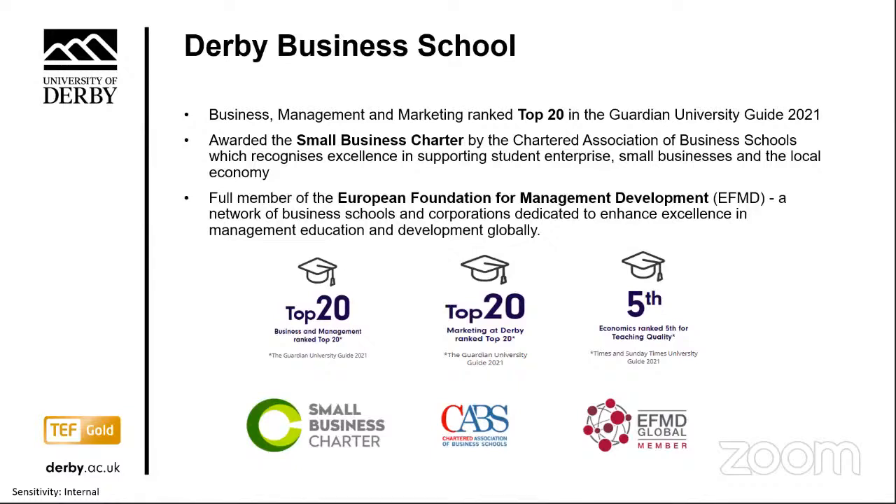Derby Business School has become the latest business school to be awarded the Small Business Charter — a national accolade recognising high standards of support for small business, the local economy, and developing entrepreneurial skills in students. Derby Business School is also a full member of the European Foundation for Management Development, a network of business schools and corporations dedicated to enhancing excellence in management education globally. Derby Business School is currently ranked in the top 20 for business management and marketing, as well as the top five for economics in the most recent Guardian rankings.